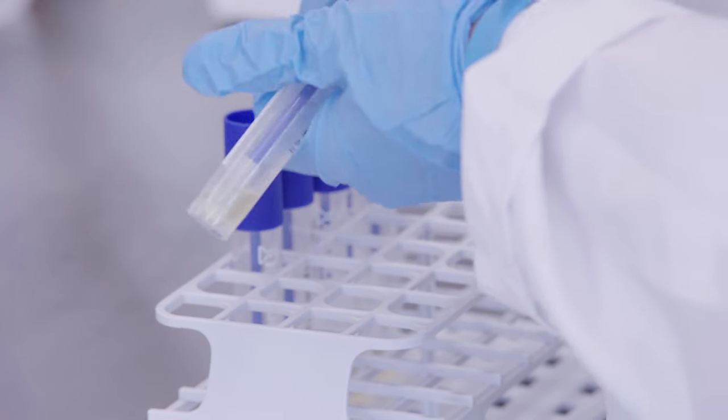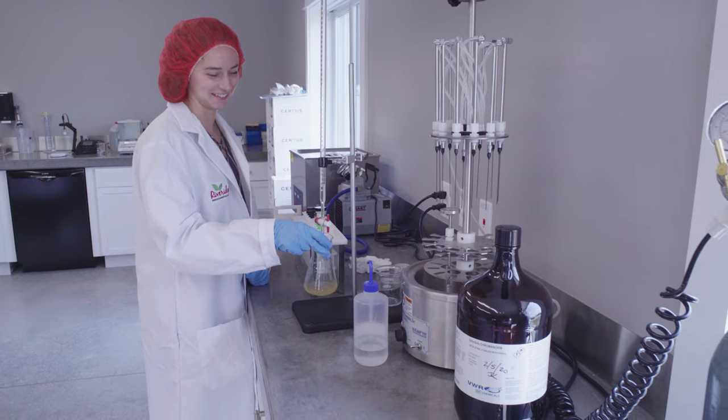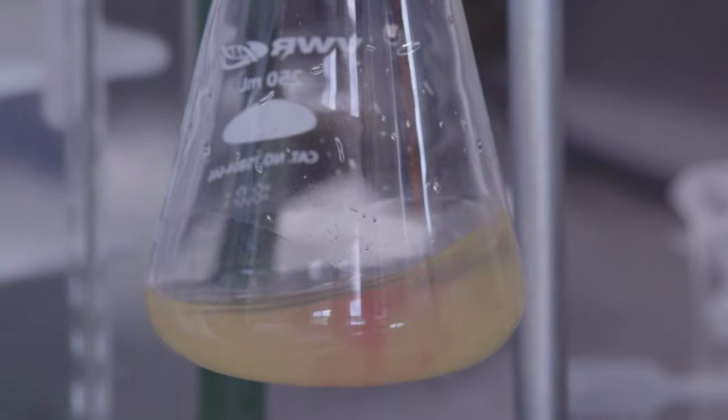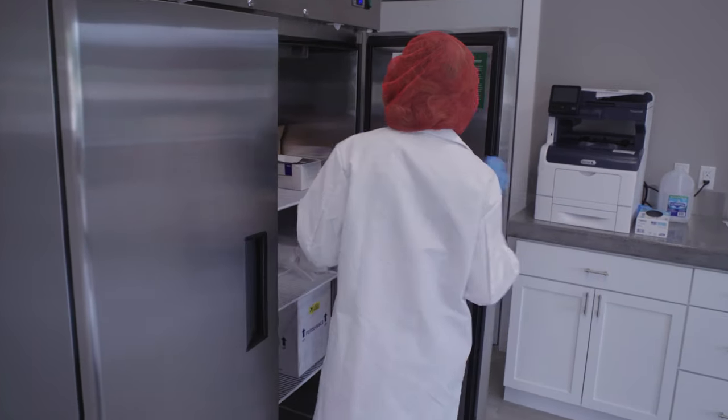Quality attributes are carefully assessed in the lab, including Brix, color, pH, preservative, and patulin levels. Our technicians characterize the cider prior to bottling to ensure the product meets customer expectations.